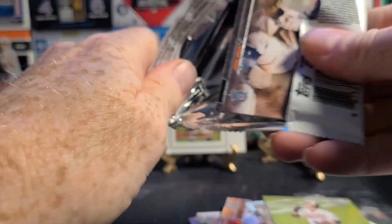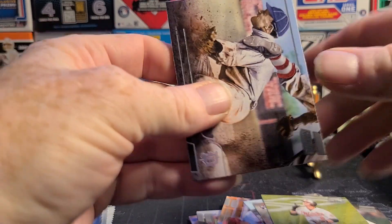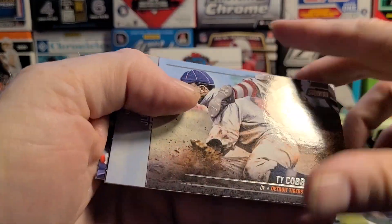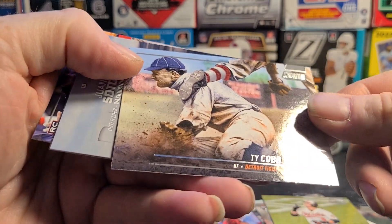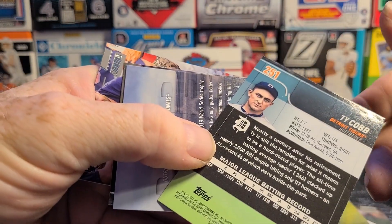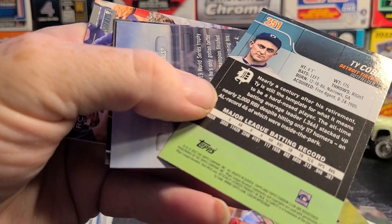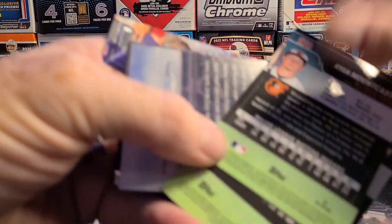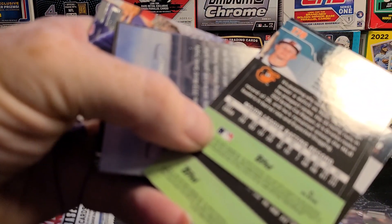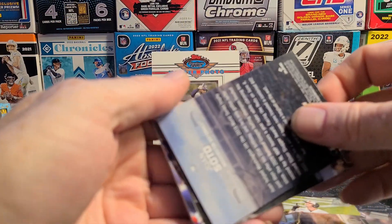Vidal Brujan rookie card and Ryan Mountcastle. I think the master photo is instead of a... hey, there's Ty Cobb — that's one of the short prints, I bet. Card number 251. Number 60... so I guess not, it's just a Ty Cobb card.